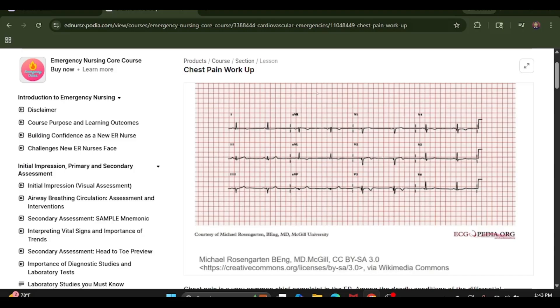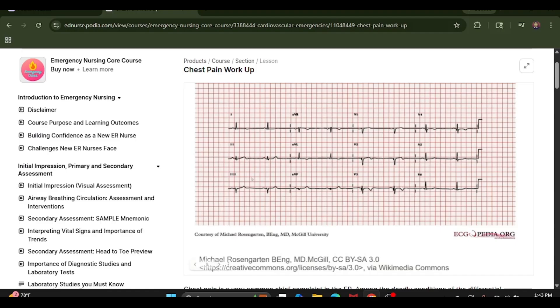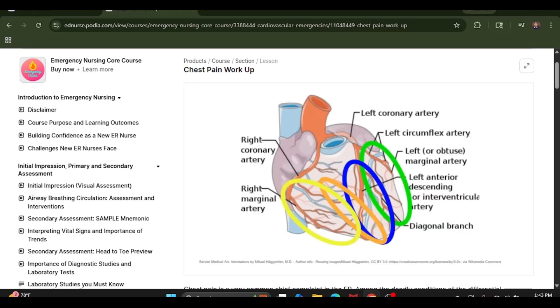This next slide breaks down which part of the EKG goes where. Again: 2, 3, and AVF are inferior; V1, V2 is septal; V3, V4 is anterior; and V5, V6, 1, and AVL are lateral. Here it's shown which arteries supply which parts of the heart. The green oval is the lateral portion, the blue is the anterior, the orange is the septal, and the yellow is the inferior part. This shows which part of the heart is being affected and which arteries are being affected, causing ischemia to that heart muscle.